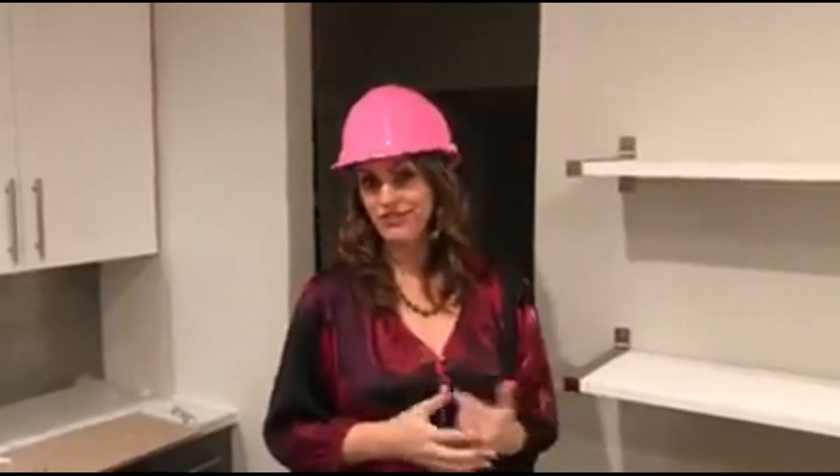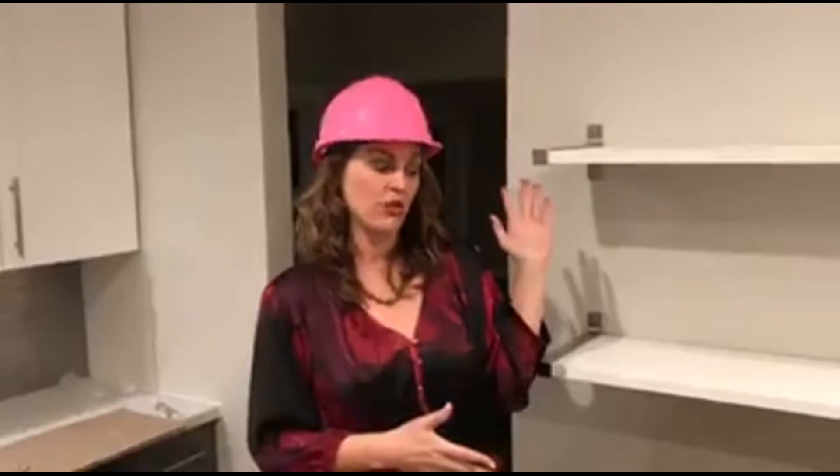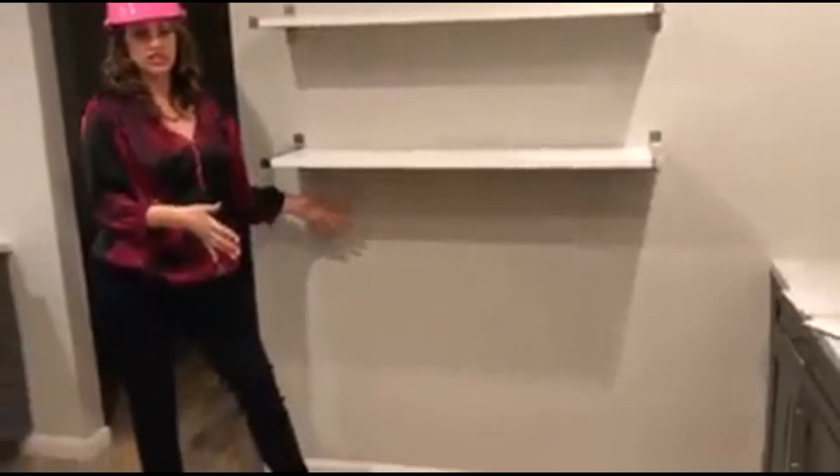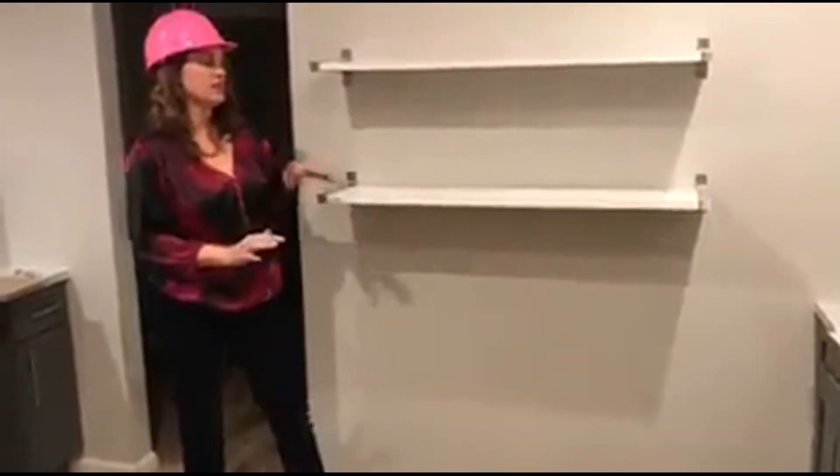Hey there, Holly McCann, House Flip Masters, in an almost complete flip in Los Angeles. Wanted to show you a cool thing we did on the back wall of this kitchen. We didn't really have room or ability to do a whole other set of cabinets that stuck out 24 inches — it would have made the kitchen very cramped.